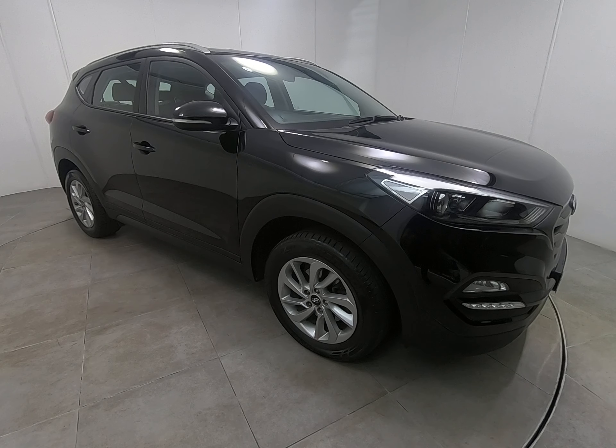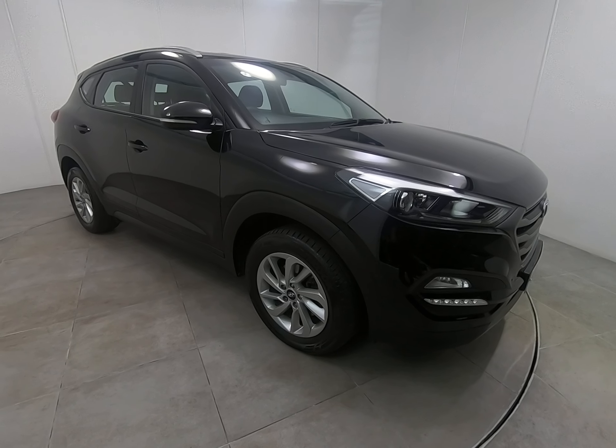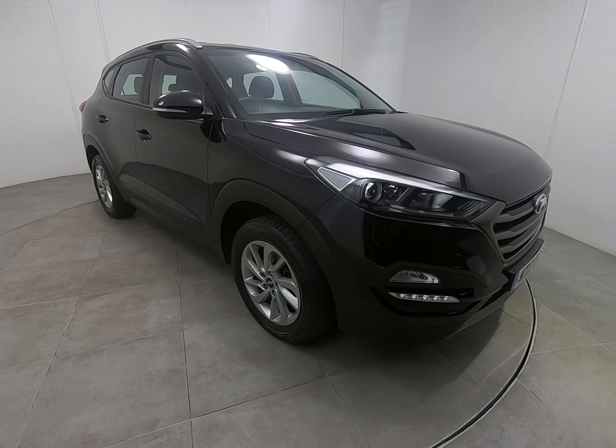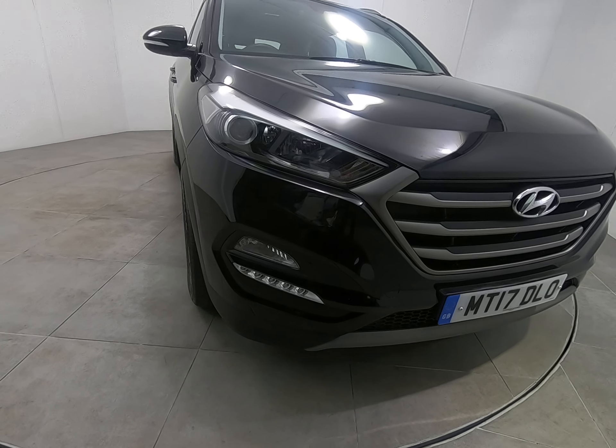Hello and welcome to Peter's Scout Cars. Today we have this 2017 Hyundai Tucson. The car's just had the one mature lady owner from brand new — a fantastic example with all Hyundai main agent service history.